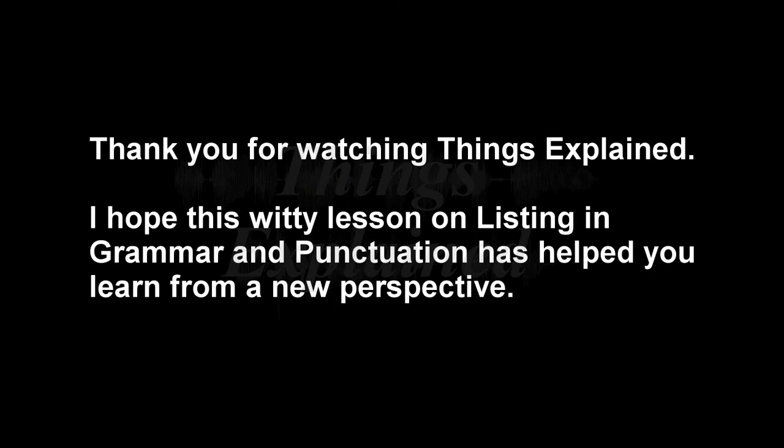Thank you for watching Things Explained. I hope that this lesson on listing in grammar and punctuation has helped you learn from a new perspective. Please like and subscribe if this has helped you, and have a great day.